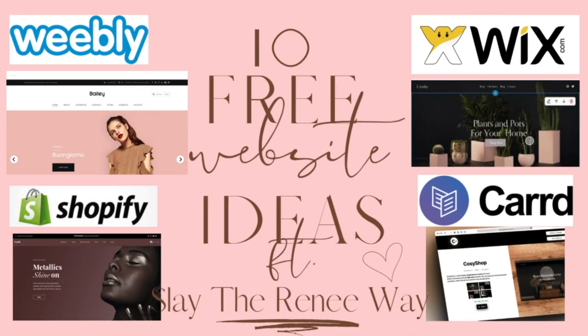Hey y'all, what's up? It's your girl Nye, and welcome back to the channel. If you're an entrepreneur looking to build a website but don't want to break your bank, I've got y'all covered. In today's video, we're going over the top 10 free website builders that will help you get your business online quickly and easily. Let's jump right into it.